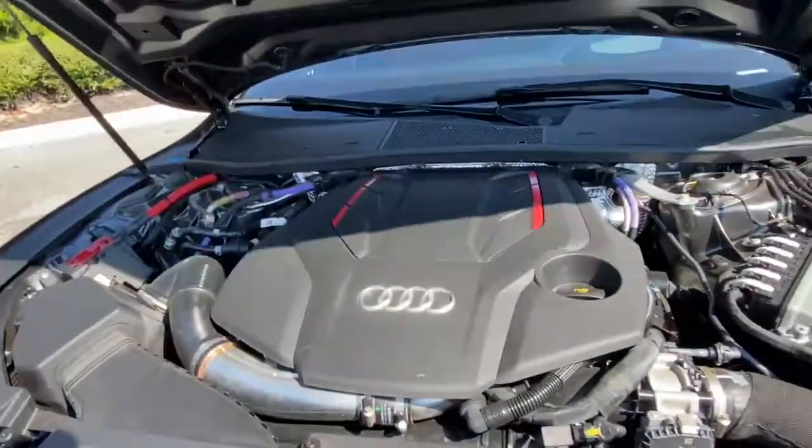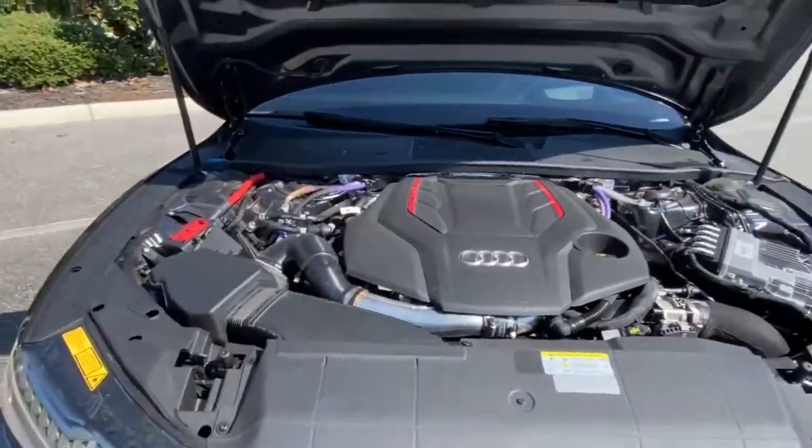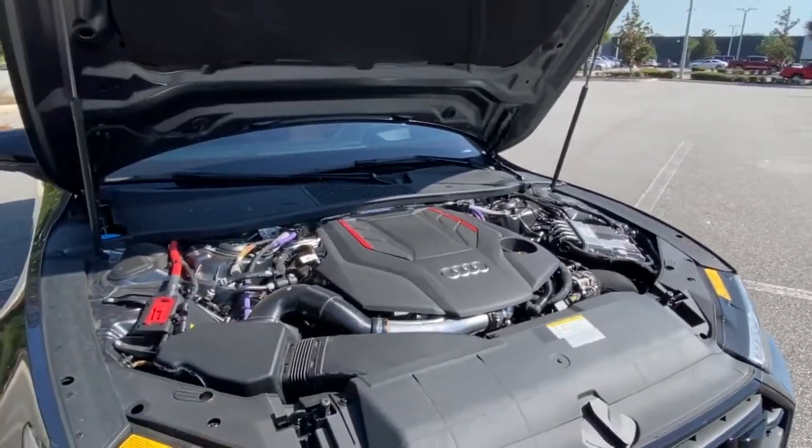Coming on to the interior, you'll have this really nice twin turbo V6 with the S-tronic Tiptronic transmission.